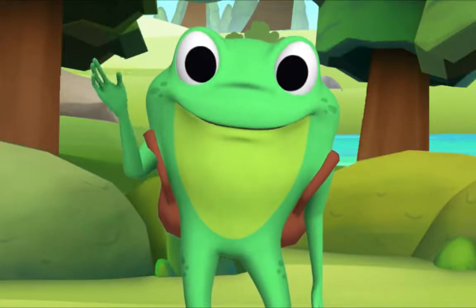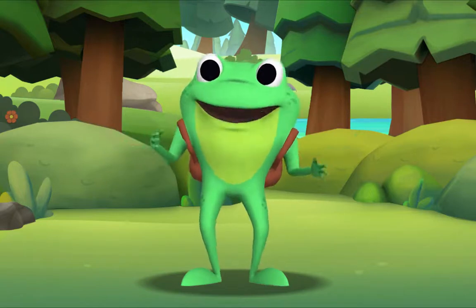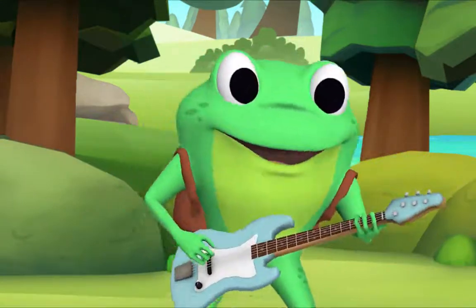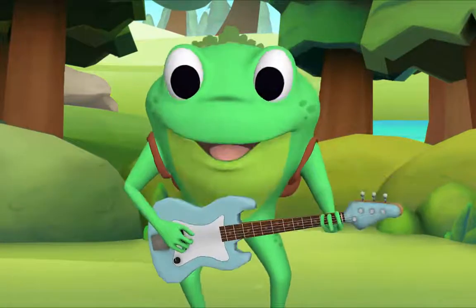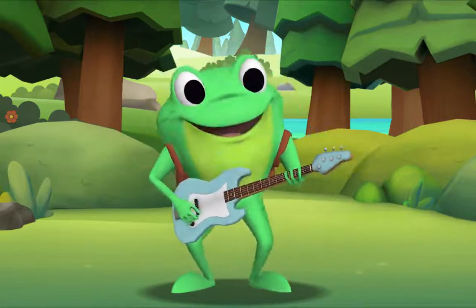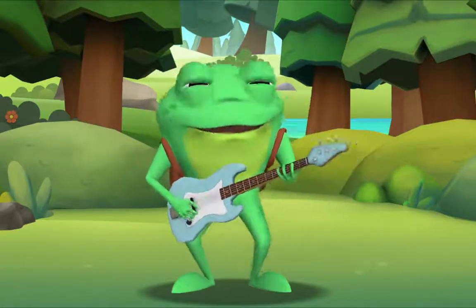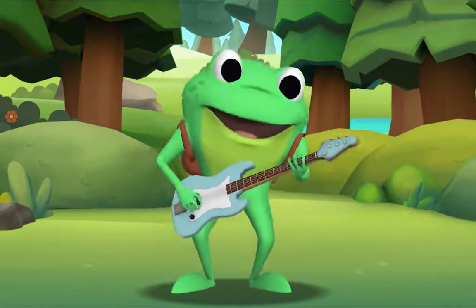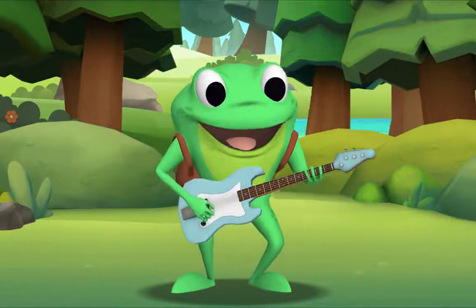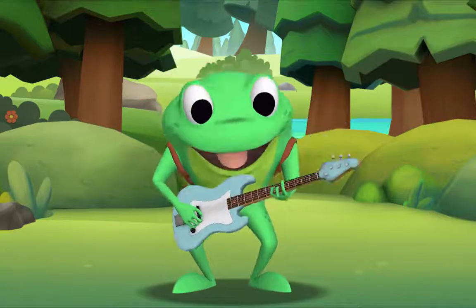Hello, kids! Hello, Mr. Frog! I'm going to teach you a song called Hush-a-Bye Baby. And look what I have in my backpack — an electric bass. I'll sing the song first, then you sing along with me. Hush-a-bye baby on the treetop. When the wind blows, the cradle will rock. When the bough breaks, the cradle will fall. And down will come baby, cradle and all.